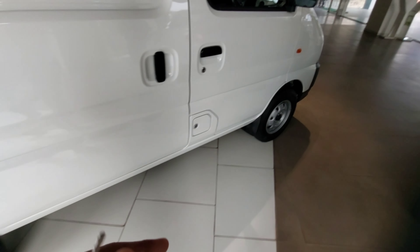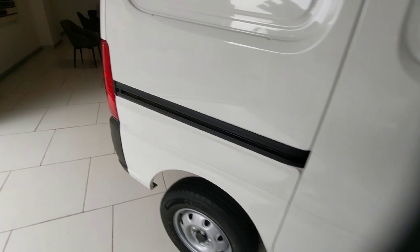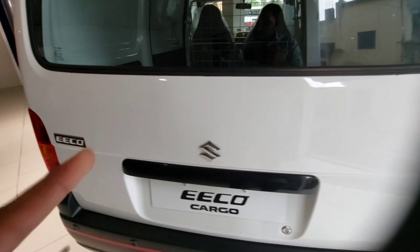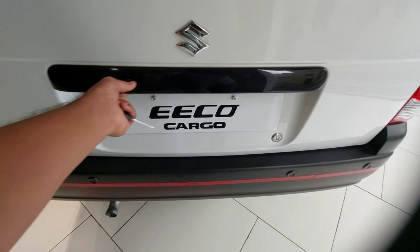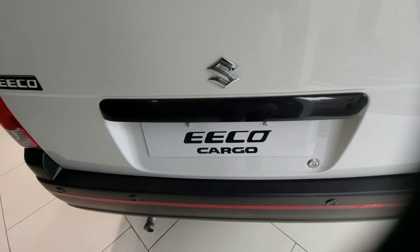This is how it looks from the side view. From here you can access the fuel tank. This is a rear-wheel drive car. Coming to the rear, you have the Suzuki badge, the Eeco badge, the number plate area, and some black finish just over the number plate area.